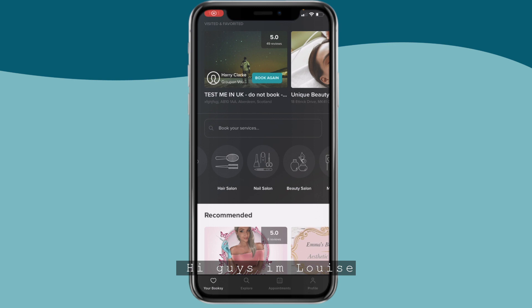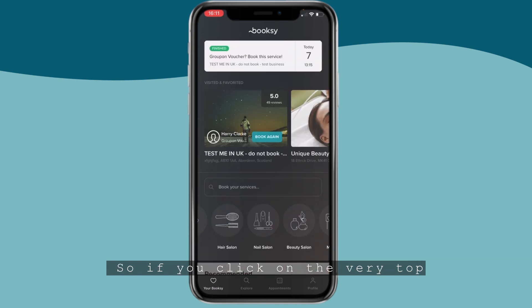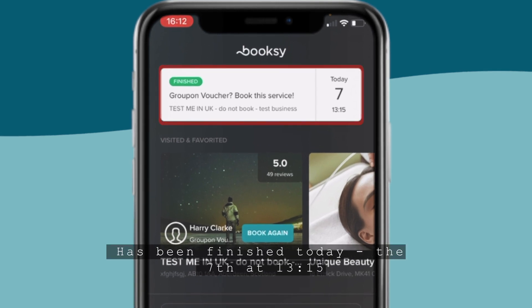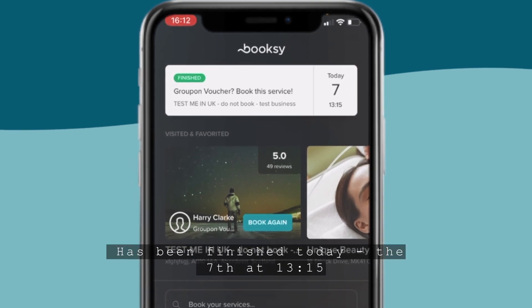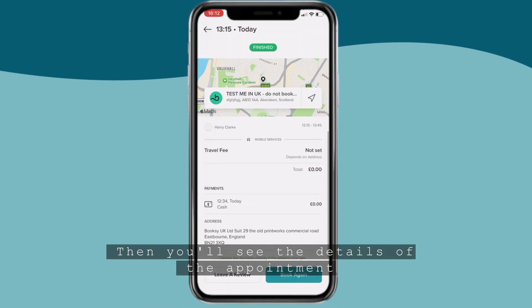Hi guys, I'm Louise. Today I just want to show you how your customers can leave a review after their appointment. If you click on the very top of the page, you can see an appointment has been finished today the 7th at 1:15. Click on that and you'll see the details of the appointment.